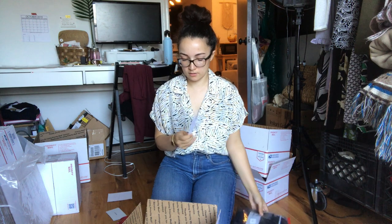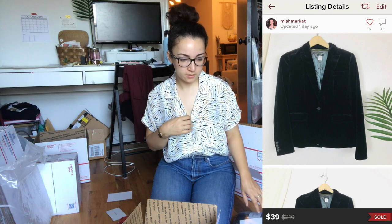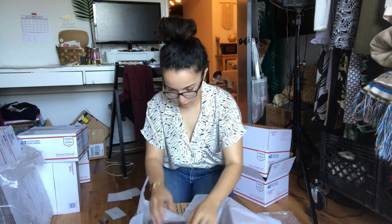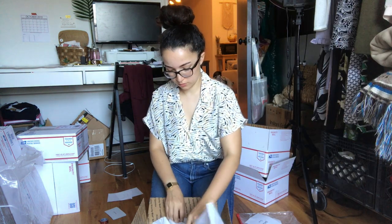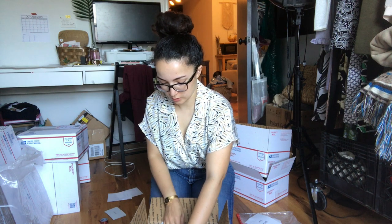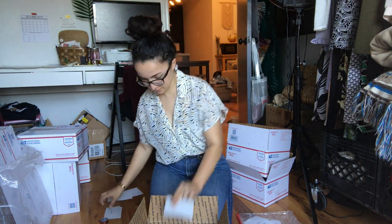This is a J.Crew crushed velvet blazer. It sold for $39 — that was an offer sent to me — and my earnings were $31.20. This next one is the Sun and Shadow cardigan, which sold for $22. That was also mine, actually. I'm selling a lot of my own personal stuff — I didn't even realize.